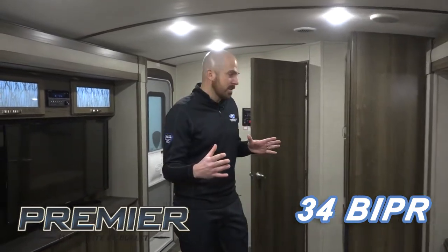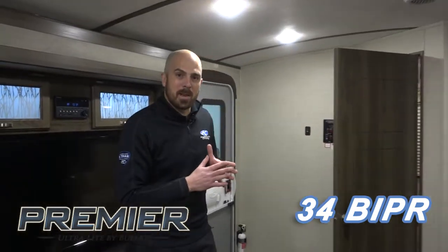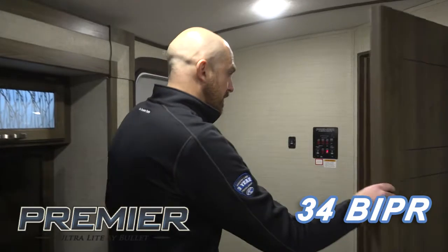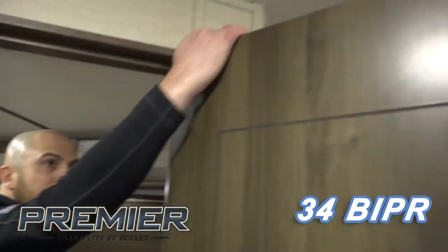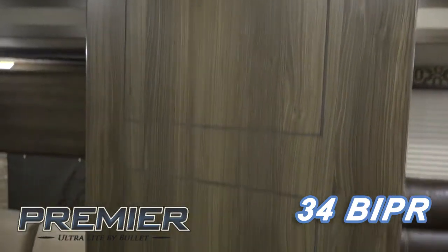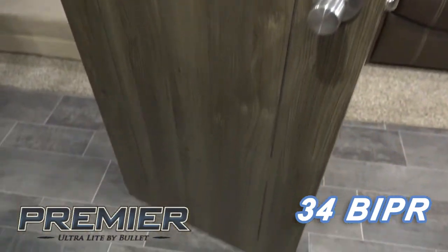In a bunkhouse, you're planning on sleeping a lot of people already. As you can see in our bunkhouse, we have a solid wood entry door for better privacy and to keep those kids quiet.